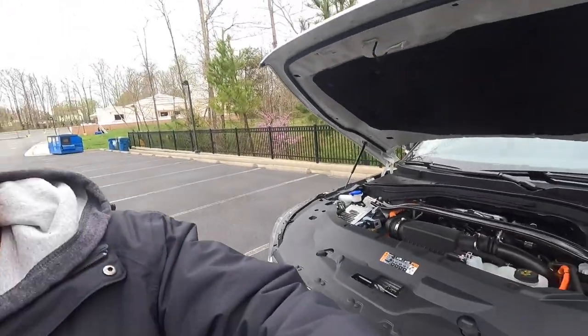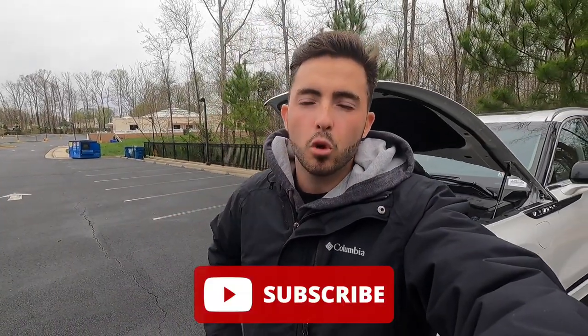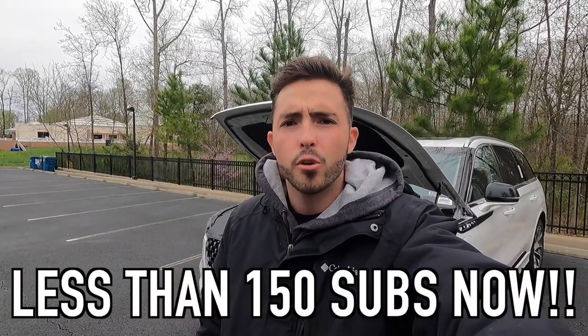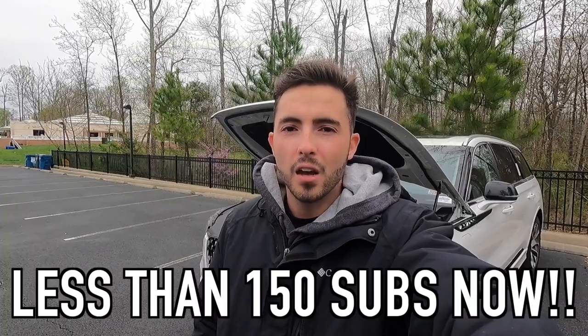If you're enjoying the video so far, please give it a big thumbs up and hit that subscribe button. We're less than 700 away from 10,000 subscribers — thank you to all my current subscribers. Let's move into the interior.